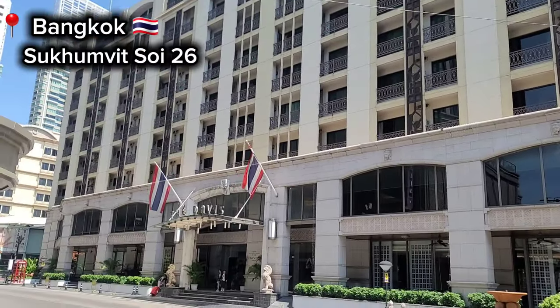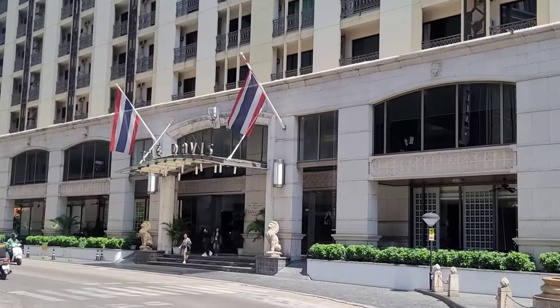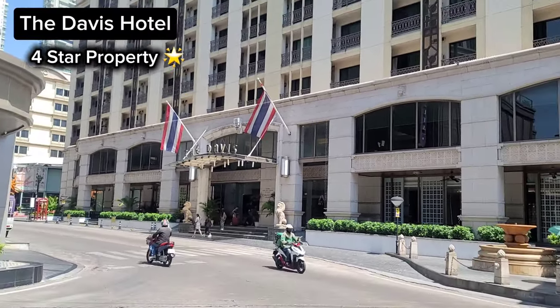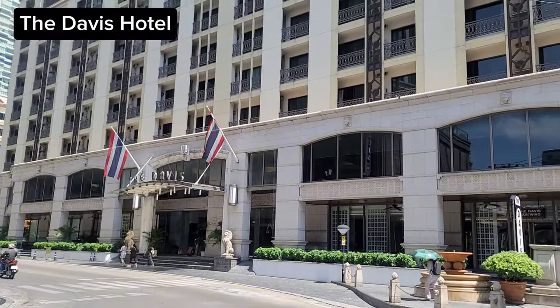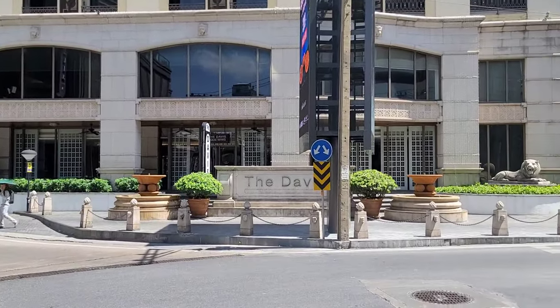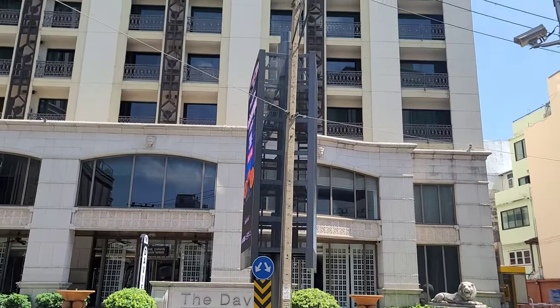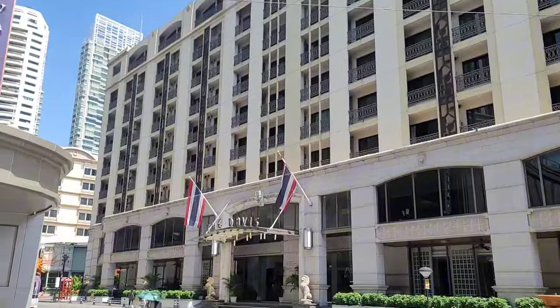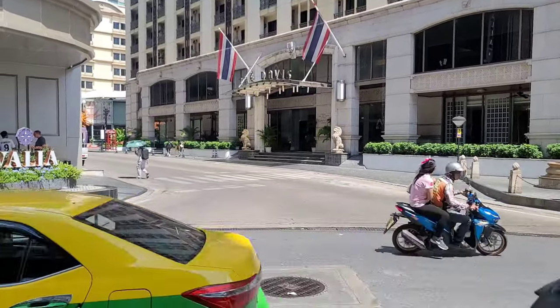Hello everyone, good afternoon from Bangkok, Sukhumvit Soi 26, where the Davis Hotel is located. It's a four-star property. It's only about a five-minute walk from the main Sukhumvit road, where you can have coffee, restaurants, bars, clubs, everything. The main mall that is located nearby is only about a 10-minute walk, which would be M Quartier.